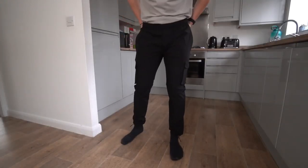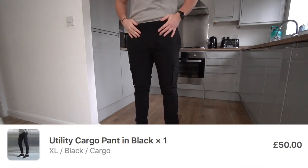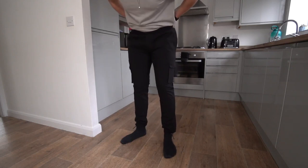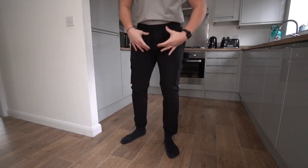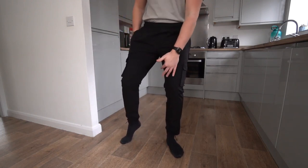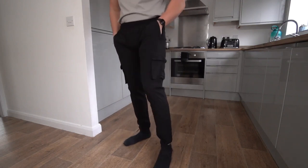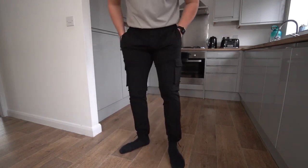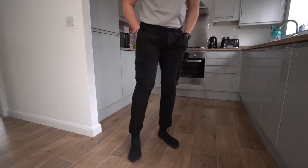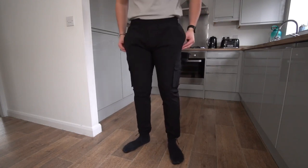These are the same Utility Cargo Pants but in a size extra large. On the waist they're a bit too big — they're a bit loose and falling down when I bend. Through the upper leg they definitely fit a little bit better. The crotch just needs to be a little bit higher. Really nice materials used — the black ones look class, a super simple pair of cargos. I think I might actually prefer the fit of the large.